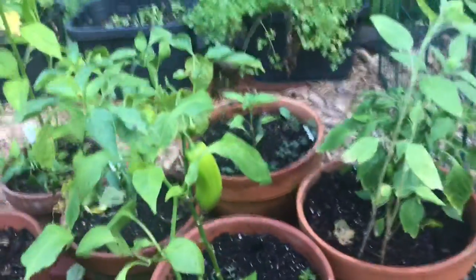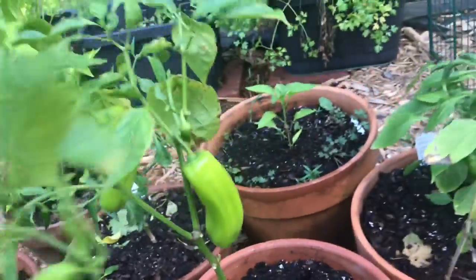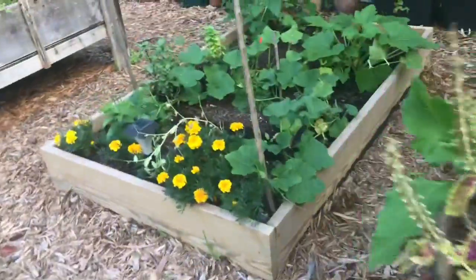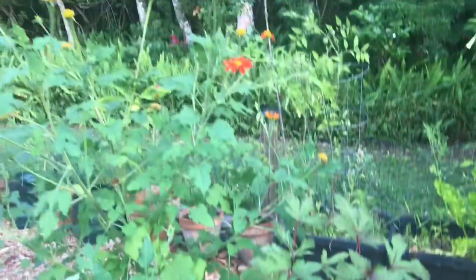We've got some wonderful, wonderful peppers over here. They're doing great. More beautiful planter baskets. Oh, the marigolds are amazing.